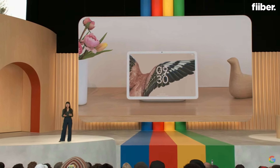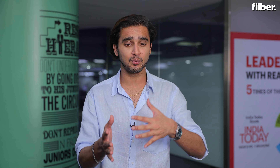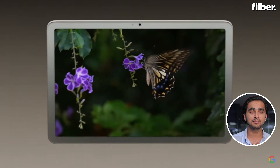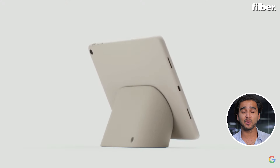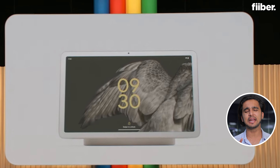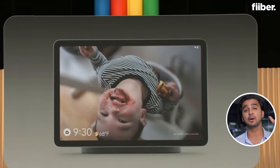First things first — Pixel Tablet and Pixel Fold are not coming to India, but still let's talk about them. What makes the Pixel Tablet really special is that there's a dock included in the box. With that dock, you can convert the Pixel Tablet into a smart speaker, wirelessly charge it, and basically convert it into a smart display propped on your table — it will look very beautiful.